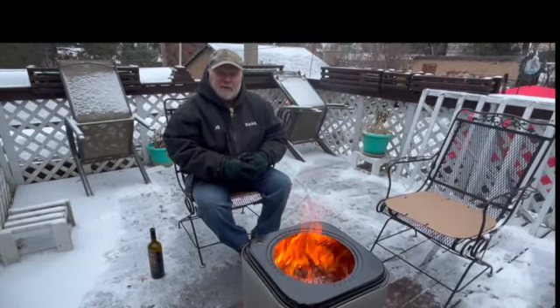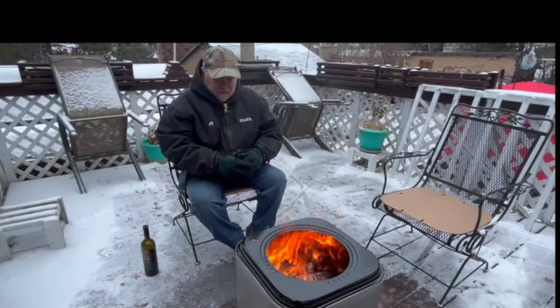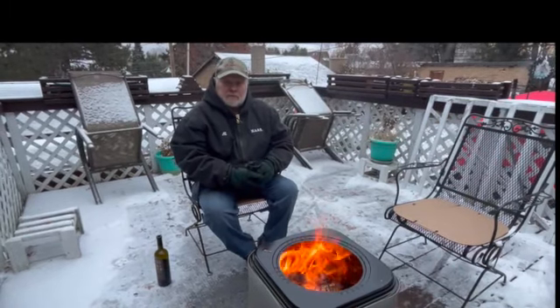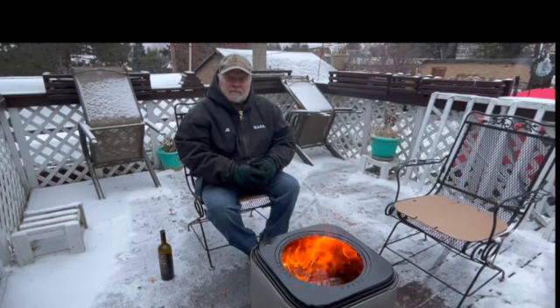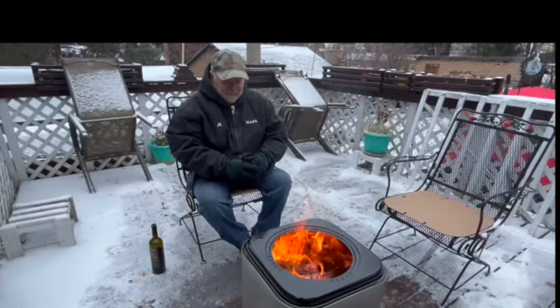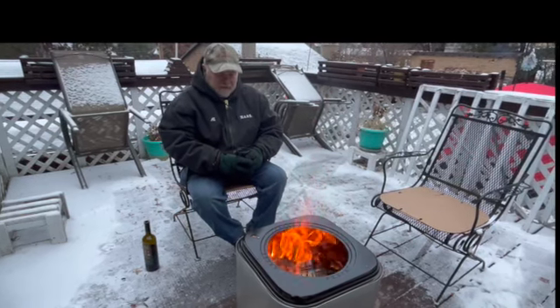This is every bit as good as they say it is. We found out about this through Tony's Cool Tools, and we used the 30% discount. It's a very, very nice unit.